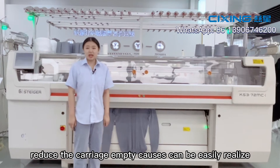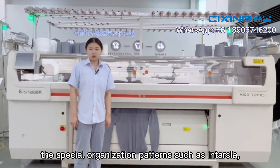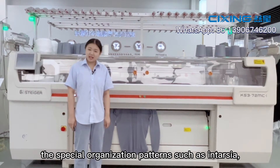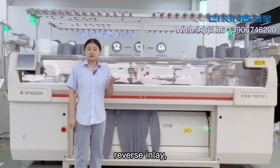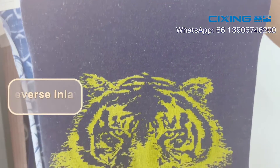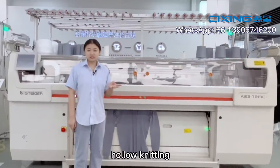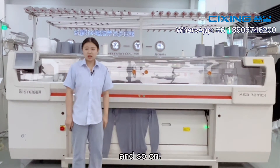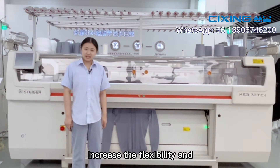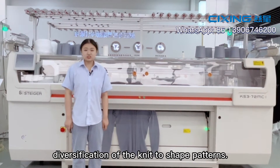Reduced carriage empty courses allow special organization patterns to be easily realized, such as intarsia, reverse inlay, weft lining, balloon knitting, and so on, increasing the flexibility and diversification of knit-to-ship patterns.